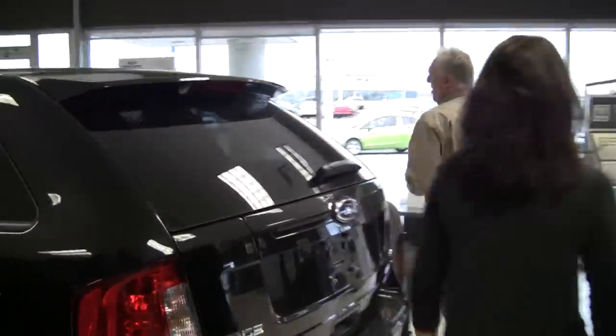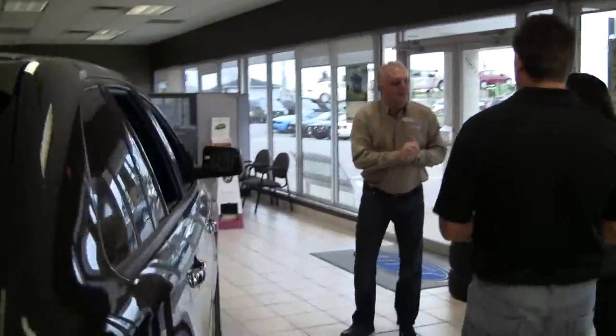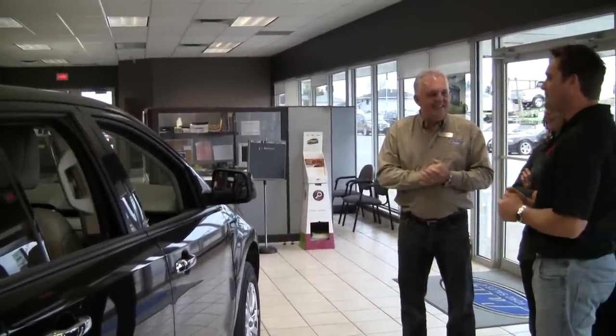Do you have any children? Yeah. How many kids? Two. How old are they? Two and five. They're cute. Adorable. Do any sports or anything like that? Not yet.